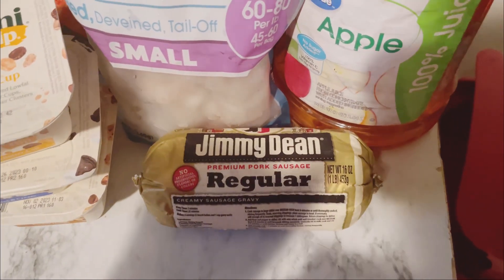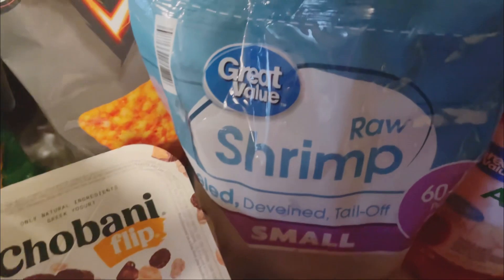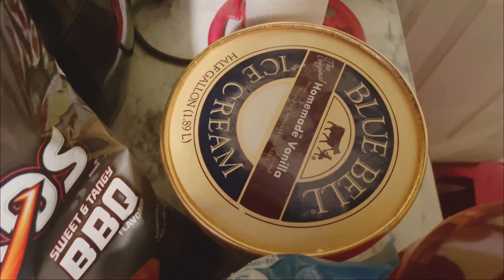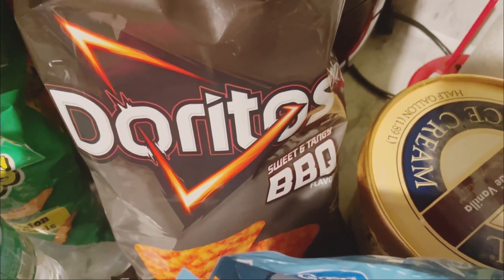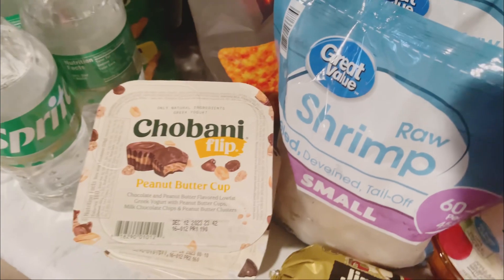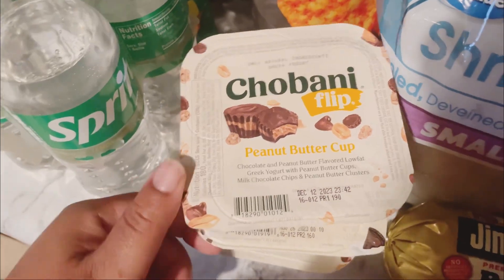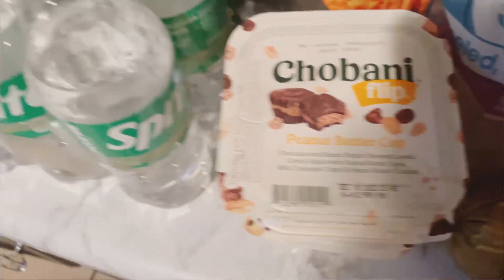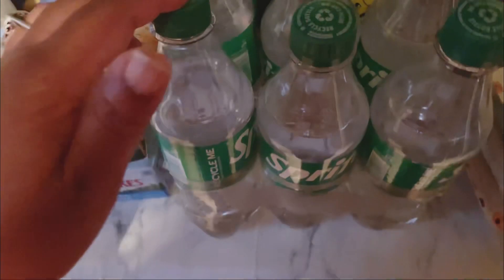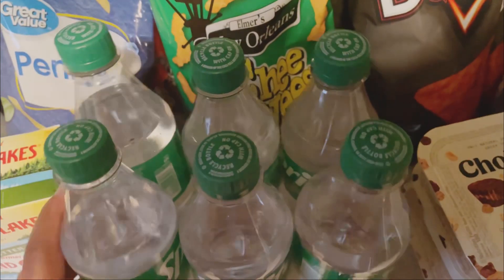First we have some Jimmy Dean breakfast sausage, some apple juice, some shrimp — I have two bags of frozen shrimp. We also have some Blue Bell vanilla ice cream, some sweet and tangy barbecue flavored Doritos — I never tried those yet, I just picked them up because I want to try them. And y'all know if you've been watching my videos, I have to get the Dannon Flip yogurt. I have peanut butter cup, cookies and cream, and cookie dough — I usually get the same ones mostly. I also have a six-pack of Sprite; that's all I've been wanting to drink lately.